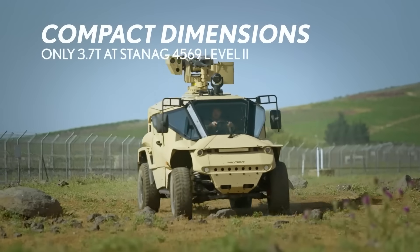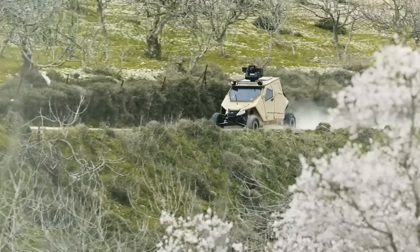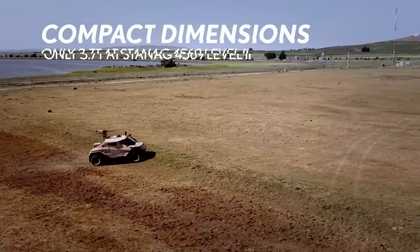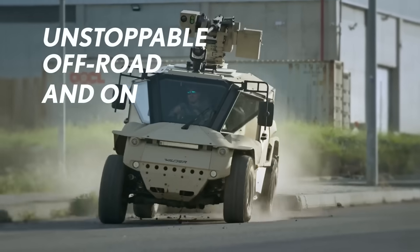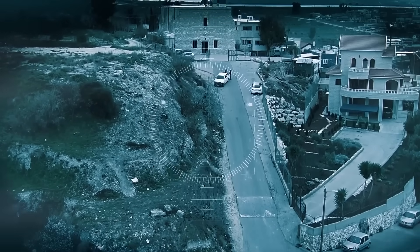Its 4x4 all-wheel drive with locking differentials ensures stability on diverse terrains. Featuring a remote weapon station (RWS) and internal comfort for a four-man crew, it excels in reconnaissance, patrols, urban warfare, and rapid deployment scenarios. As a versatile military asset, the Wilder combines agility, protection, and firepower, enhancing operational flexibility for modern military applications.